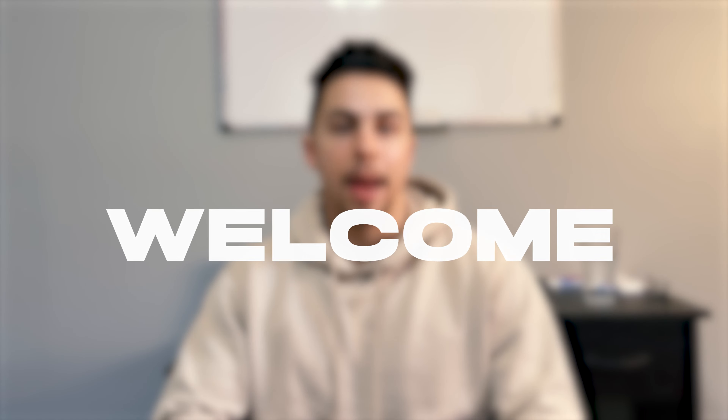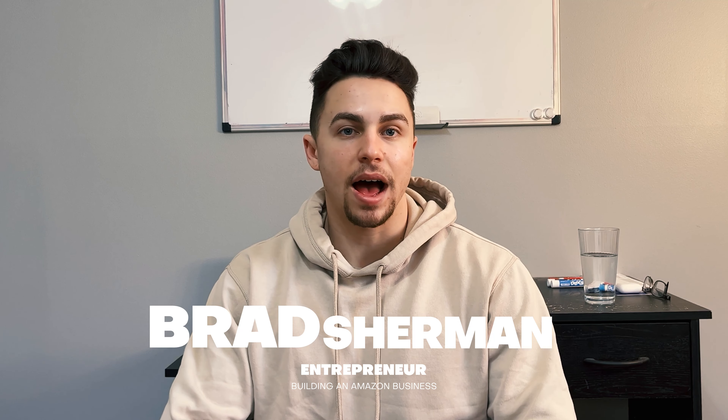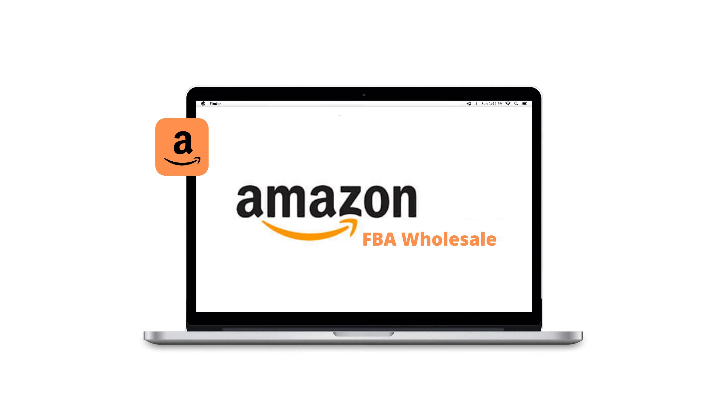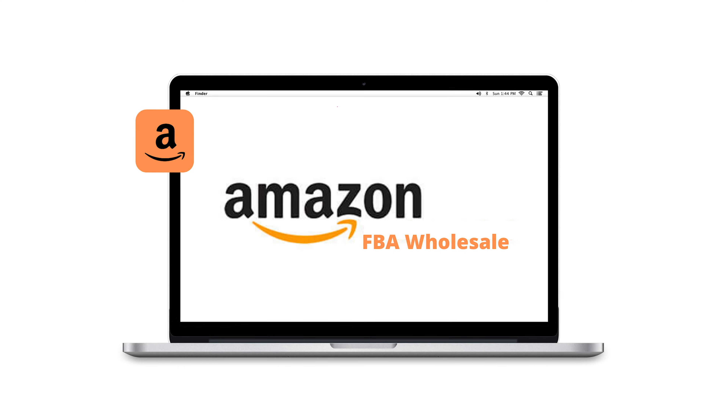What's going on, YouTube? Welcome back to my channel. For those of you that are new, welcome. My name is Brad Sherman, and on this channel we explore tips, strategies, and experiences that I have had that will help you start and build up your Amazon FBA Wholesale business.